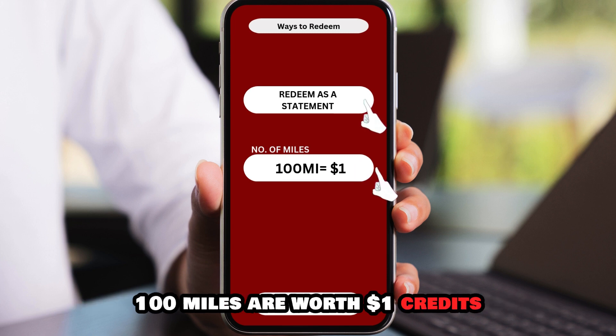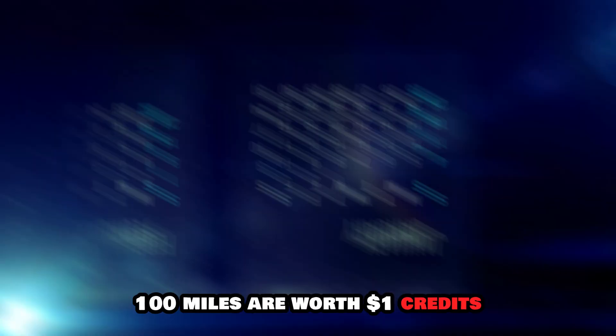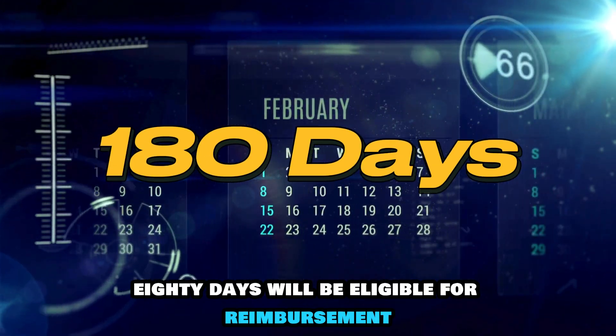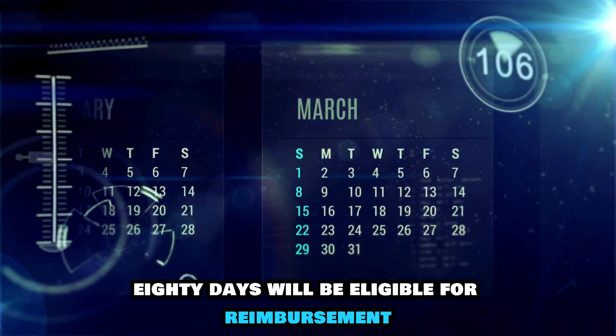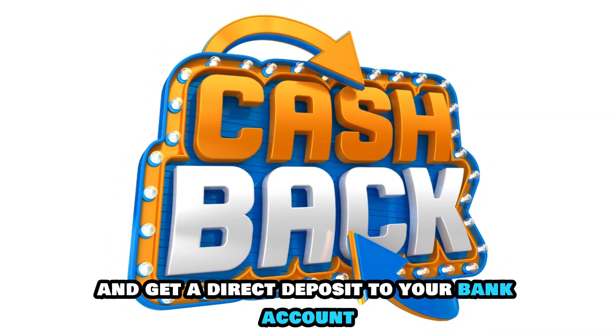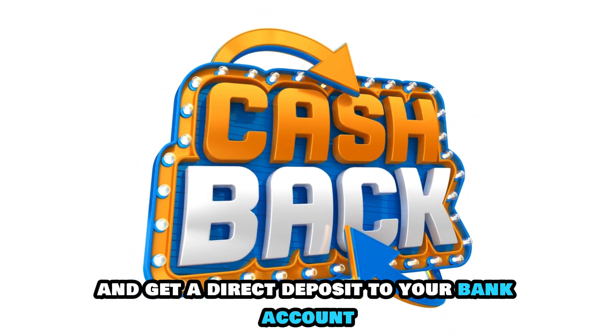100 miles are worth $1. Credit statements made for purchases in the last 180 days will be eligible for reimbursement. You can also choose the cashback redemption option and get a direct deposit to your bank account.